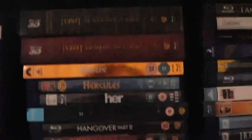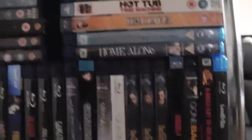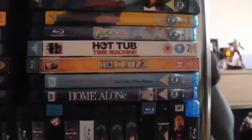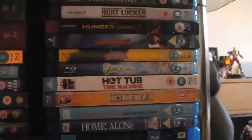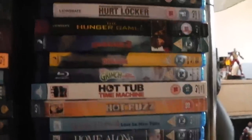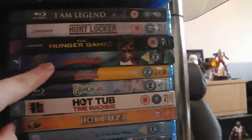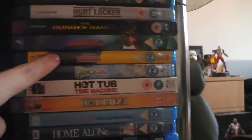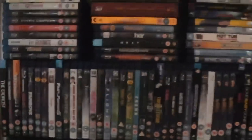Heat. Hercules — the Disney animated one, and then the one that came out this year with The Rock. The Hobbit: An Unexpected Journey extended edition and Desolation of Smaug extended edition. Home Alone and Home Alone 2: Lost in New York — probably the only two worth having. Hot Fuzz — possibly my favourite out of the Cornetto trilogy. Hot Tub Time Machine. How the Grinch Stole Christmas — the Jim Carrey one. How to Train Your Dragon and How to Train Your Dragon 2 — both very good, but the first one's better. The Hunger Games. The Hurt Locker. And I Am Legend. That is shelf 3 of the Amaray cases.